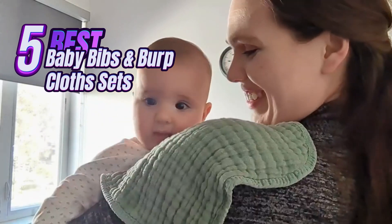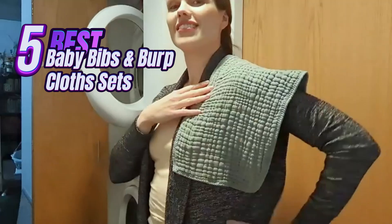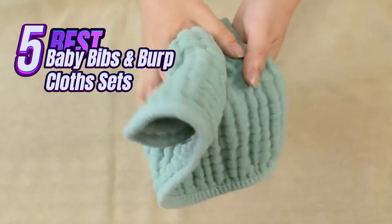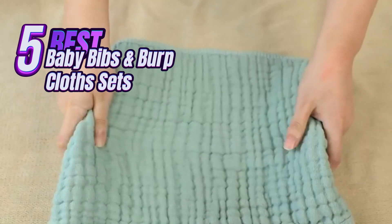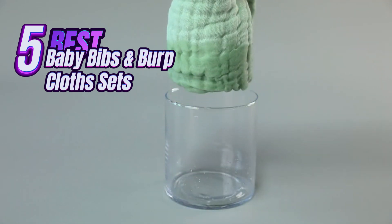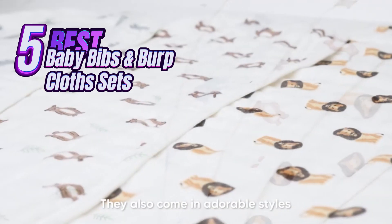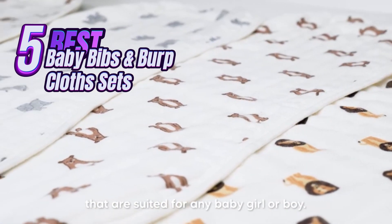Hey everyone, and welcome back to my channel. Today's video is all about those essential baby items, bibs and burp cloths. We all know how messy little ones can be, and having the right gear can make a world of difference. Whether you're a new parent or just looking to upgrade your baby essentials, buckle up because we're diving into the top 5 best baby bibs and burp cloth sets.